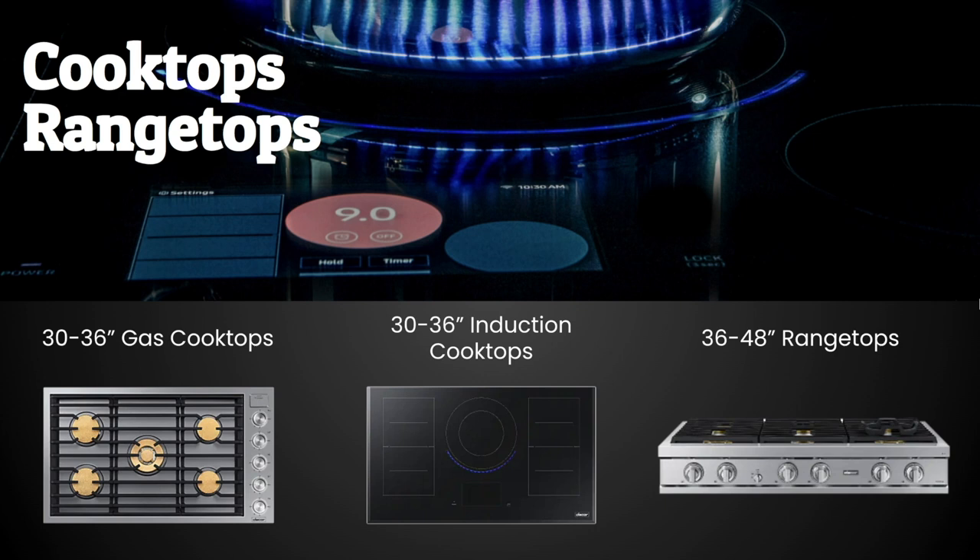Other cooking appliances Décor offers include cooktops and range tops. For gas cooktops, my personal favorite has knobs off to the side, brass burners that last a long time, high BTU output, and allows for a flush installation. They also offer two sizes in induction cooking and range tops in 30, 36, or 48 inches.